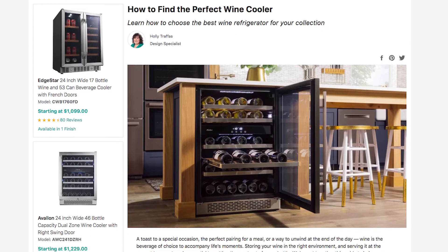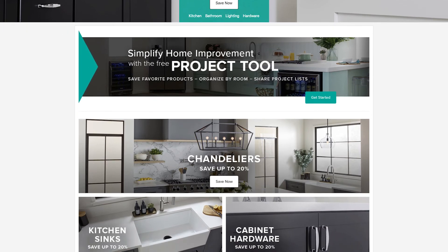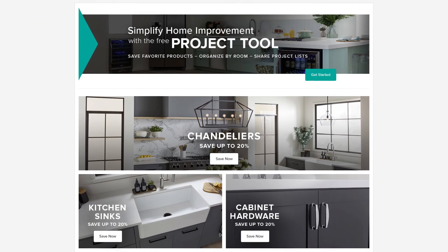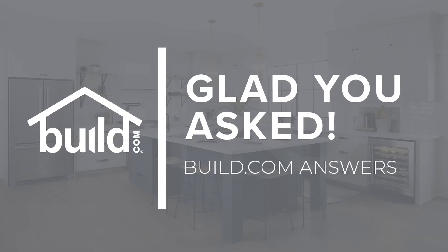To learn more about choosing a wine cooler, check out our buying guide by clicking the link below and visit Build.com to shop for everything you need for your next project. If you found this video helpful, make sure to like, comment, and subscribe to our channel, and tune in next time when we answer a new question on Glad You Asked. Thanks for watching.